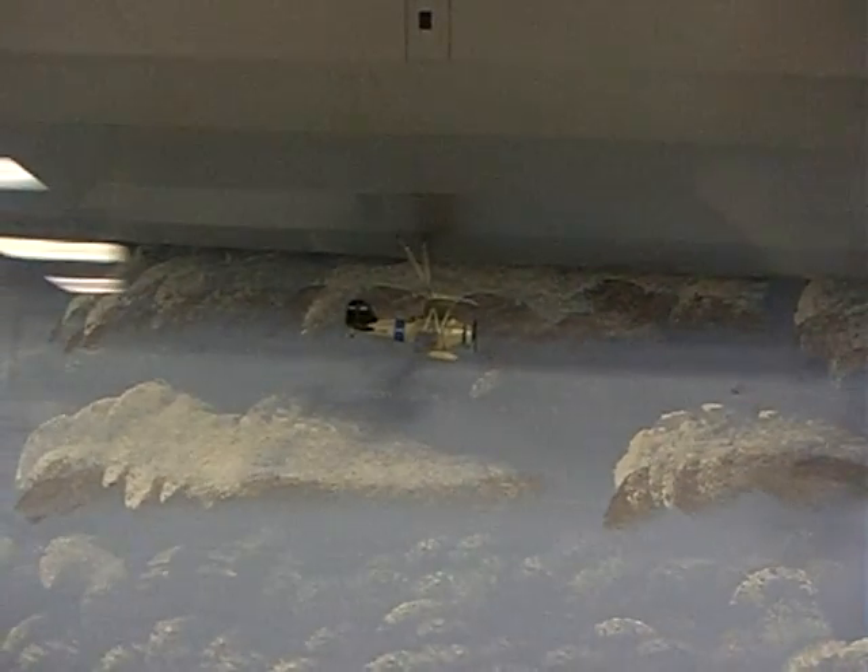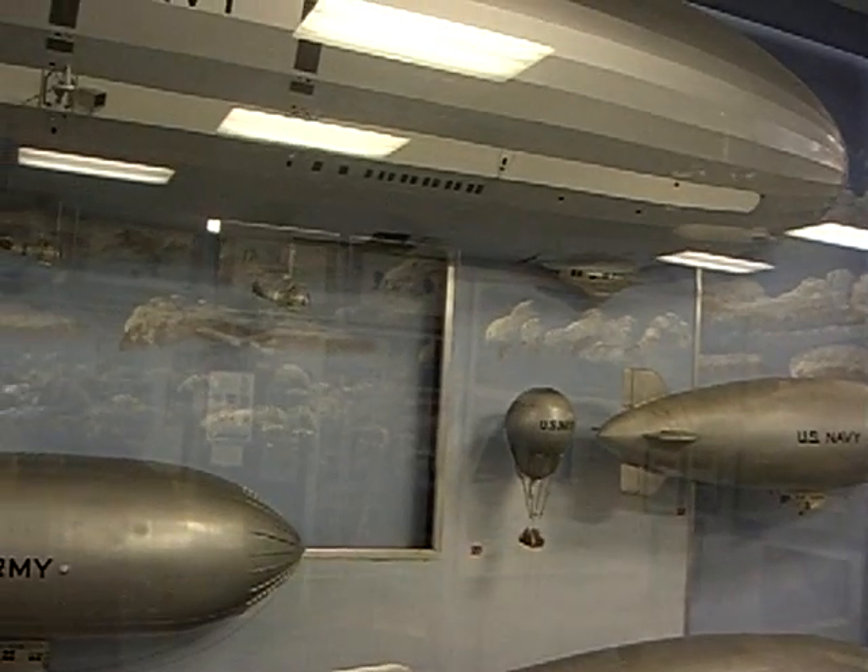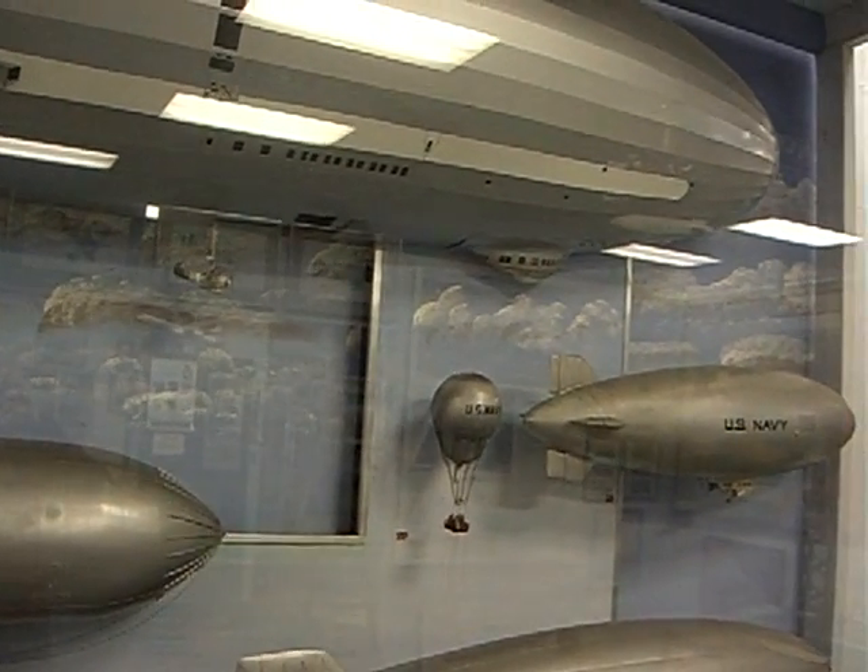These are the days before the British invented radar, so it was very important that these little scout planes were able to do their job. That's why Admiral Moffat pushed this program to build both the Akron and the Macon.